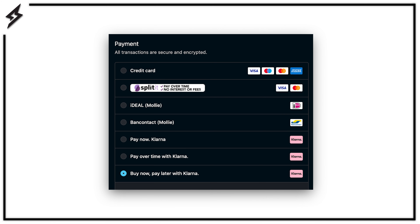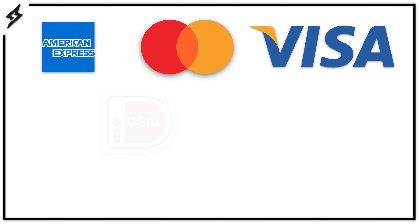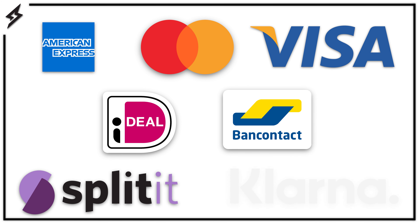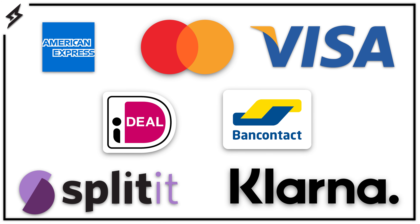Here you'll have the option to pick between a couple of different payment methods: credit card, iDEAL, Bancontact, Splitit, and Klarna. Depending on what country you live in, we offer some different types of payment methods.